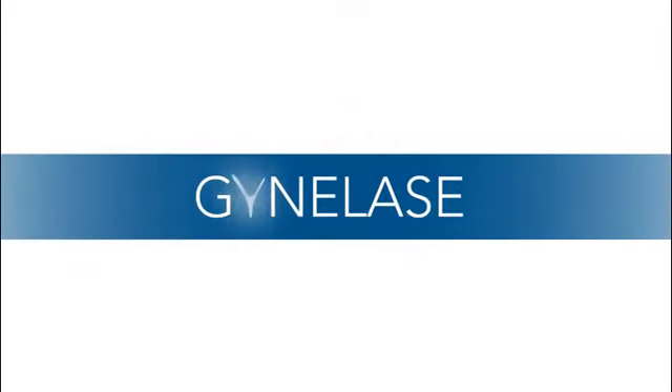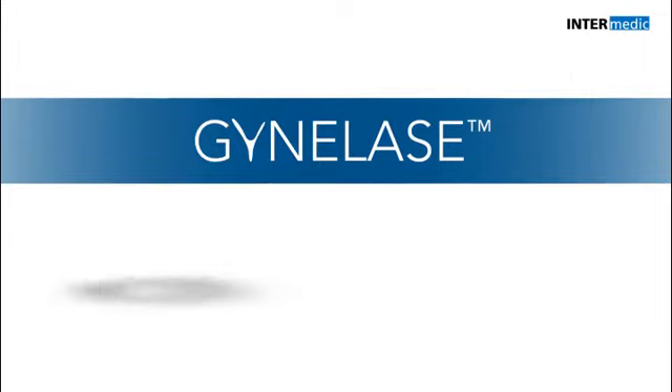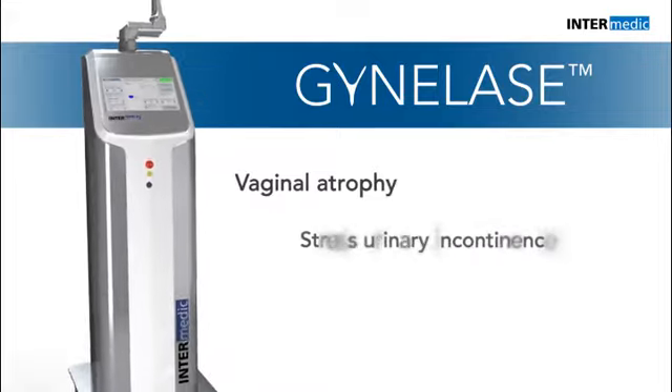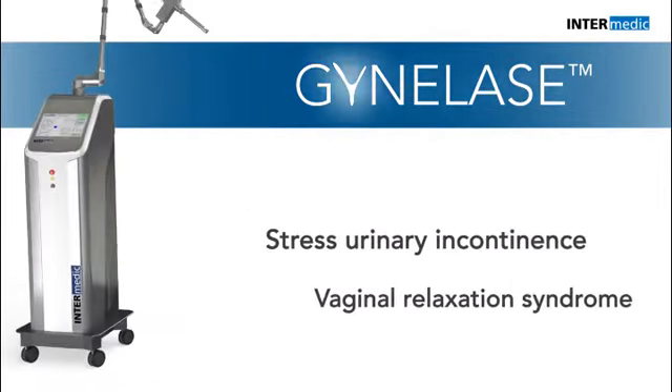Ginolase is the new and revolutionary CO2 laser from Intermedic for the complete treatment of intimate female areas. This gynecological platform is the most advanced and effective solution for vaginal atrophy, stress incontinence, and vaginal relaxation syndrome.